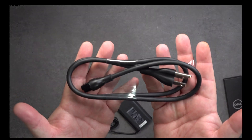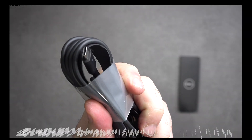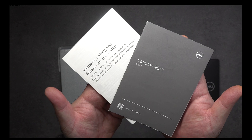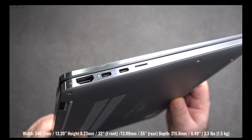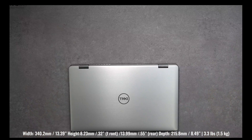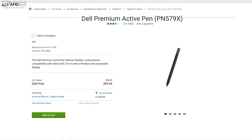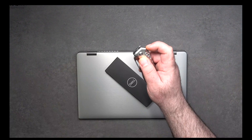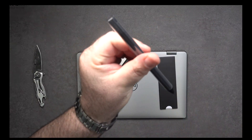Inside the box you get an extension cord, and Dell sent the optional 90-watt USB-C power adapter. You get documentation, warranty information, and of course the unit itself. Holding it for the first time — super premium with its all-metal design, very high-end. They also sent over the Dell Active Pen for me to check out, which we'll talk about in the full review. So far it's looking like a very premium pen experience.